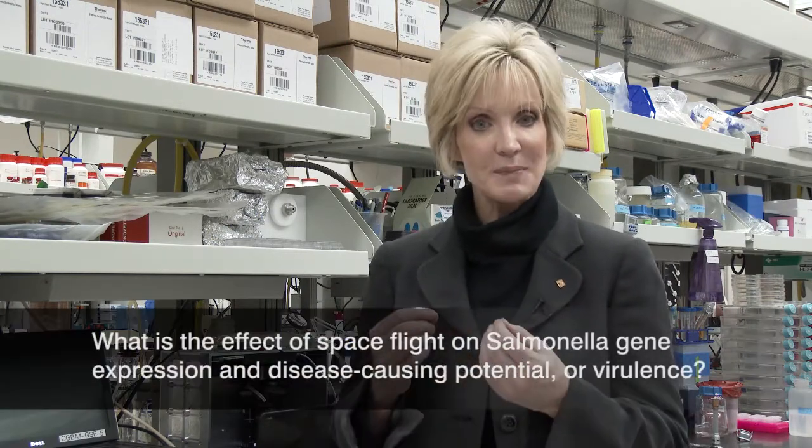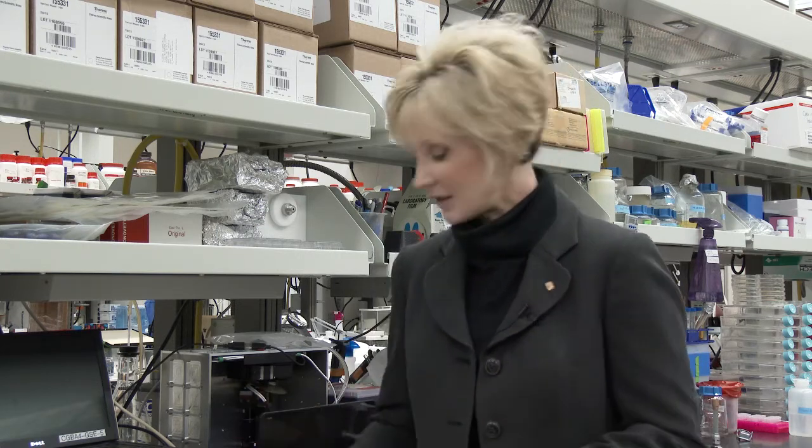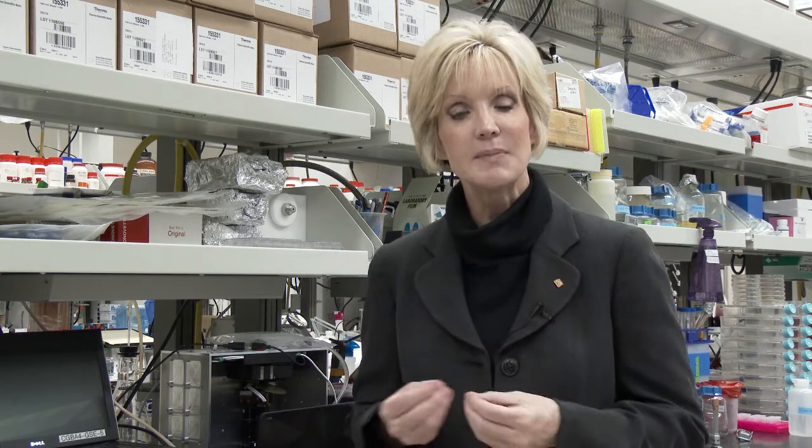The experiment we were funded to fly asked: what is the effect of true space flight on Salmonella gene expression and disease-causing potential, or virulence? Doing experiments in space flight is very different than doing them here on the bench on Earth — you have to think differently and there are a whole lot of constraints to consider. One of them: NASA at the time did not allow anything to be infected in flight. So you could only grow the bacteria up there and activate them, but the actual infections had to be done back down here.